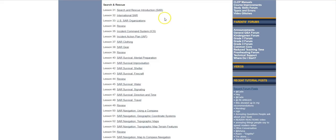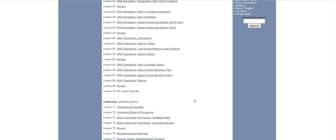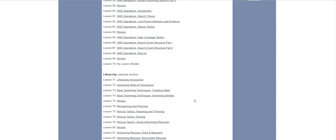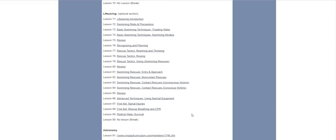For grade eight, we have a unit on search and rescue. The topics here are quite interesting — you're going to learn about GPS, what it's all about, how it works, and what it can be used for in search and rescue. That's very exciting for somebody who's 13 years old. We also have an optional section on lifesaving: swimming techniques, rescue tactics, swimming rescues, and a bit more on first aid. And then there are also units on astronomy, chemistry, and engineering.